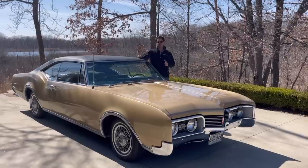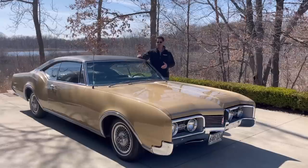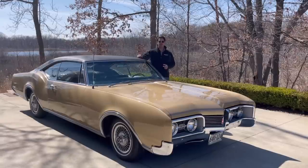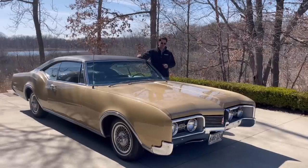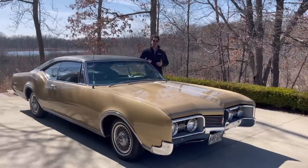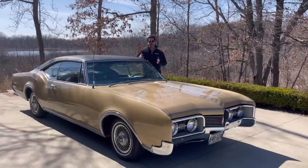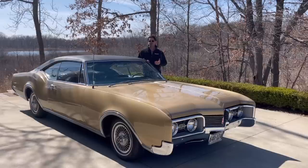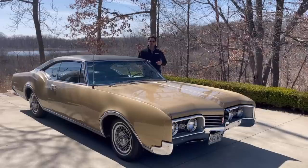This is just the base Delta 88, one step above the Delmont 88. In 1967, this is really before Olds came into its own with the Cutlass franchise, which really picked up in the late 60s and through the late 1970s. That propelled the division to a million-plus sales per year. At this point, Olds is still trying to find its footing a little bit in terms of what it wants to be.